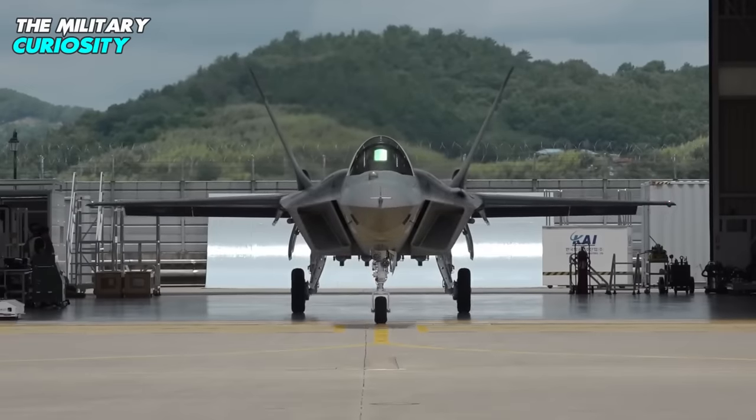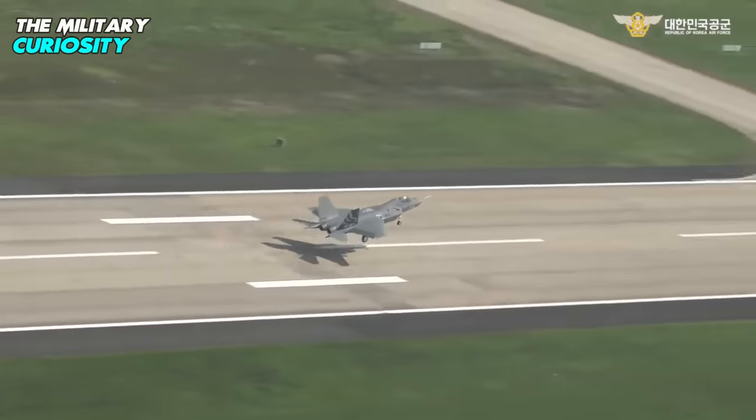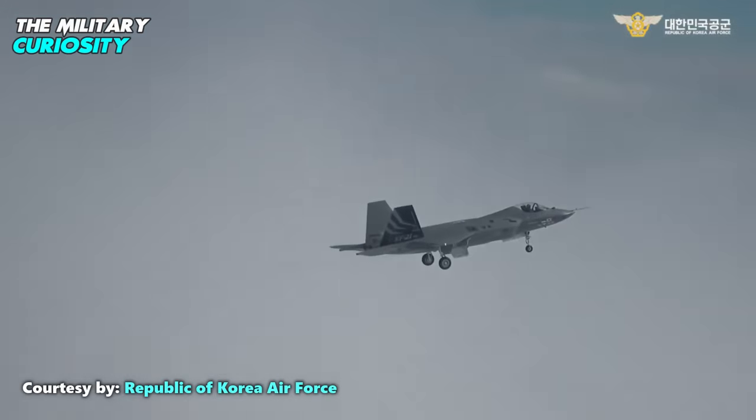South Korea's homegrown KF-21 Boromae fighter jet flew for the first time, putting the country among the few nations to have developed and flown an advanced supersonic fighter.